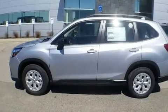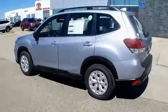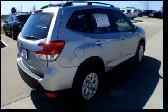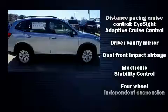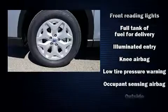Subaru prioritized comfort and style by including one-touch window functionality, a tachometer, adjustable headrests in all seating positions, lane departure warning, and remote keyless entry. You and your passengers will enjoy the stereo system, which includes a CD player with MP3 capability, steering wheel-mounted audio controls, and four well-positioned speakers.